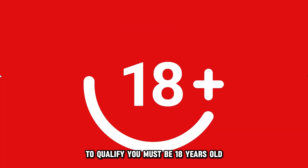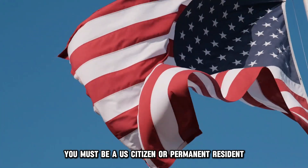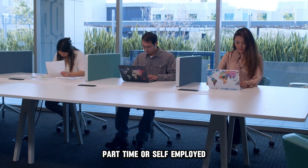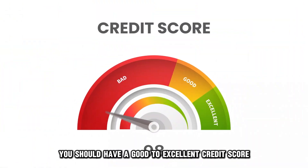To qualify, you must be 18 years old and a U.S. citizen or permanent resident. You ought to be employed full-time, part-time, or self-employed. Retirees also qualify for this card. You should have a good to excellent credit score.